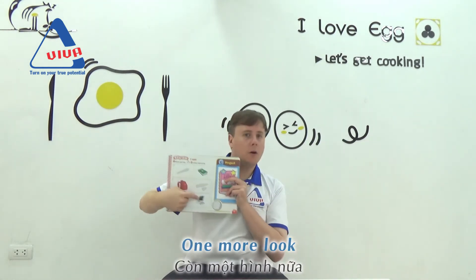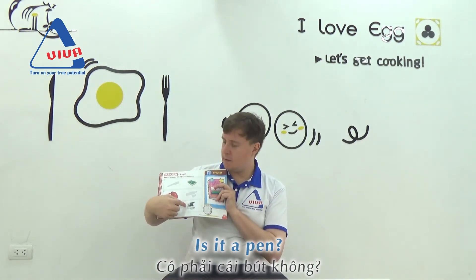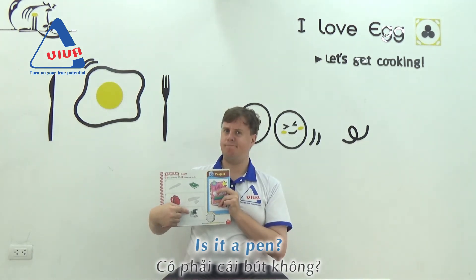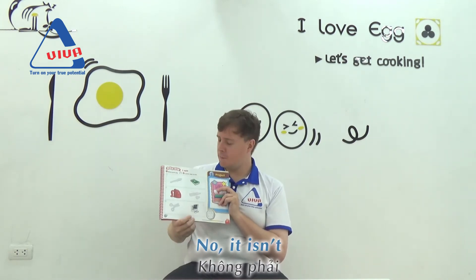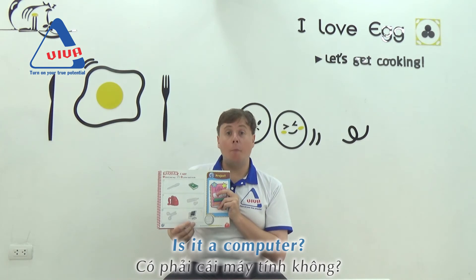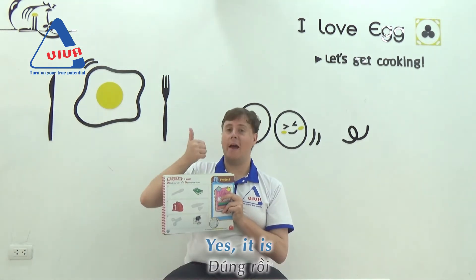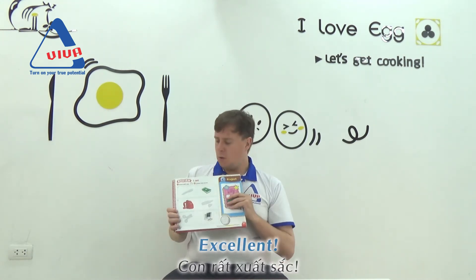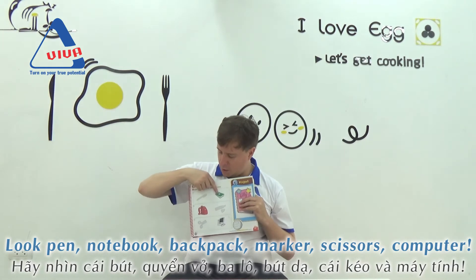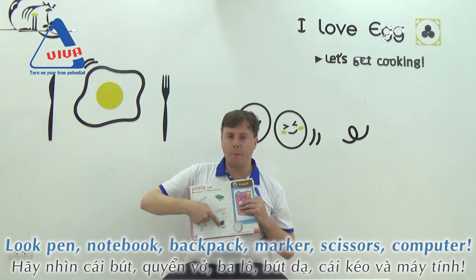One more. What is it? Is it a pen? No, it isn't. Is it a computer? Yes, it is. Excellent. So look: pen, notebook, backpack, marker, scissors, computer. But where is the pen? Where is the marker? And where are the scissors?